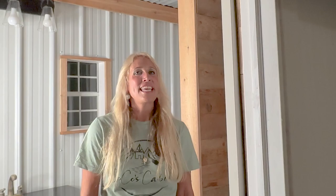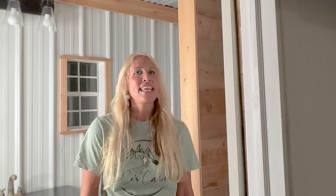Thanks so much for coming to Coco's Cabins. Please visit us at CocosCabins.com — C-O-C-O-S-C-A-B-I-N-S dot com.